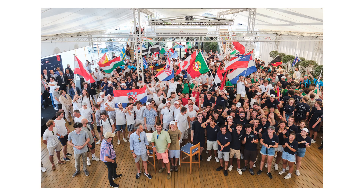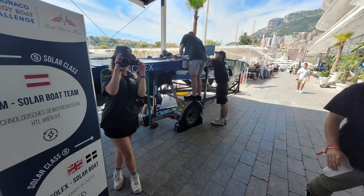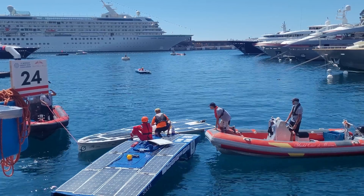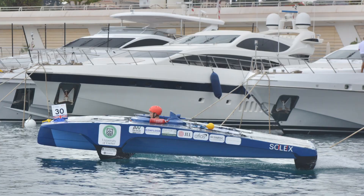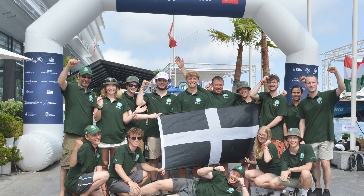Last year we raced in Monaco. Going to Monaco was great — it was definitely a once-in-a-lifetime experience. Seeing our achievements, seeing the boat work, seeing it get on the water, seeing it race despite everything we faced, we still managed to compete all three days, which was truly amazing. Our competition is very exciting, and being part of the international community around solar boats is really fun. There's definitely a community spirit.